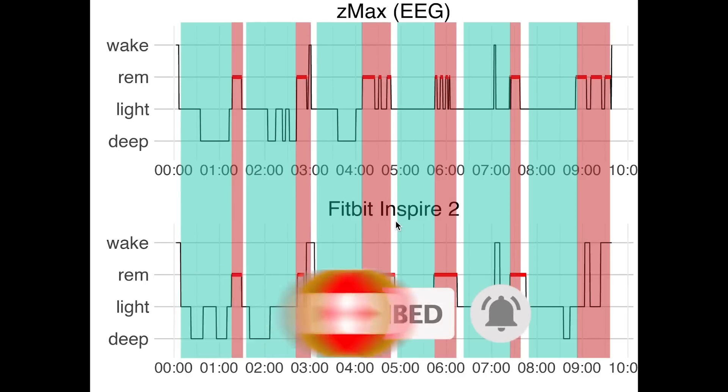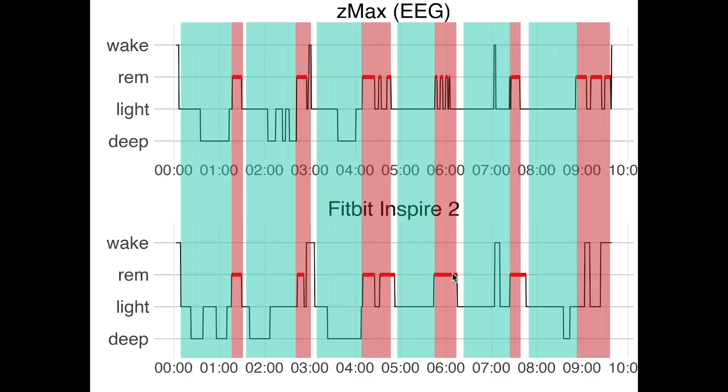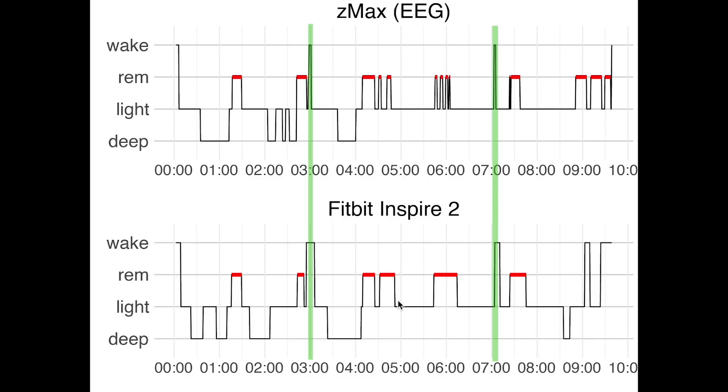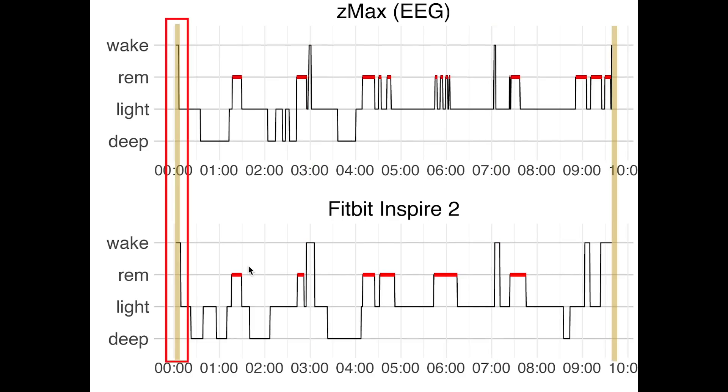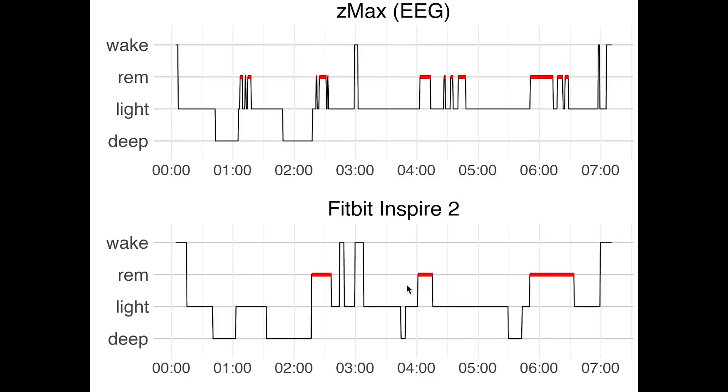To see the sleep cycles I added non-REM sleep in blue and again marked REM sleep in red. Each sleep cycle starts with a combination of deep sleep and light sleep, together called non-REM, and always ends in REM. Based on just the Fitbit data I would definitely be able to pick up on the sleep cycles I went through, except for the end of the last cycle. Overall the Inspire 2 performs very well when it comes to sleep cycles. Looking at the times I was awake, marked in green, the Inspire 2 performed very well, picking up on both moments of awakening. When it comes to sleep start — also called sleep onset — and sleep end, the Inspire 2 correctly predicted the moment I fell asleep, but it did say I woke up slightly sooner than I actually did.